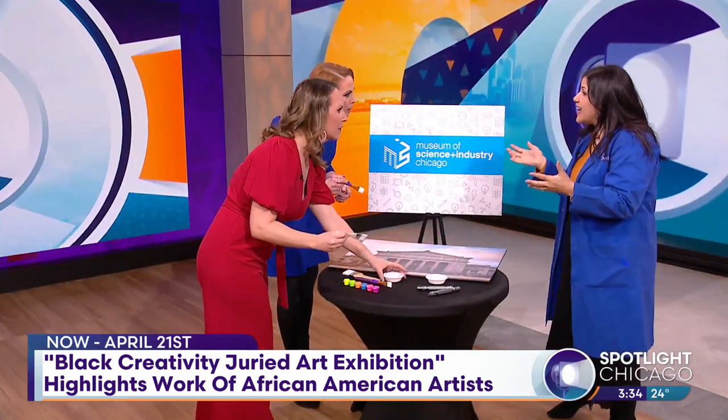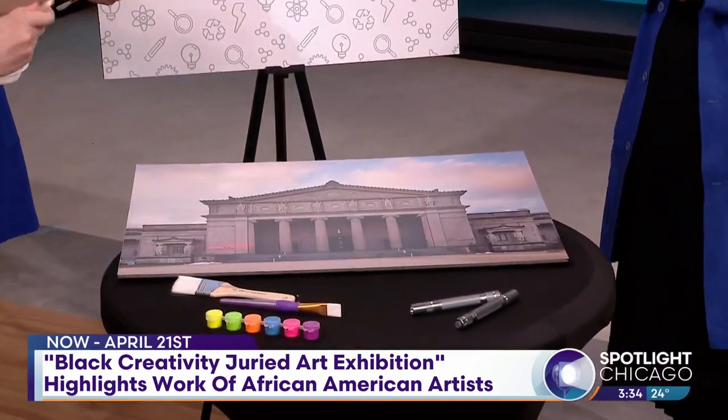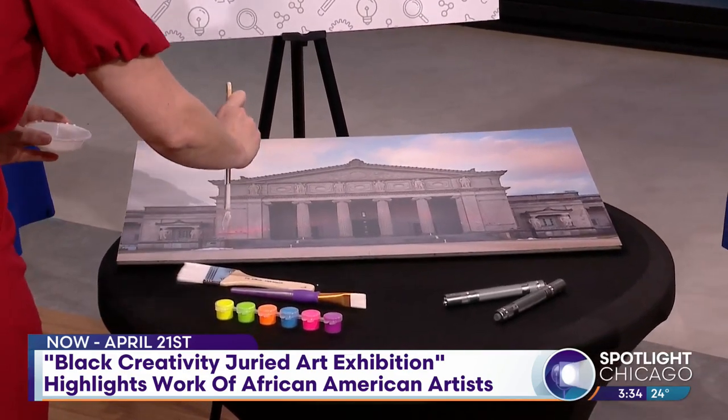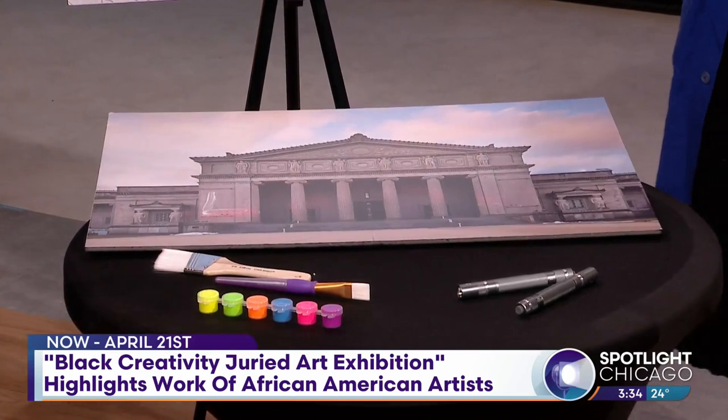It kicked off on MLK Day, and it'll be running through April 21st. It's free with your museum admission to attend. This was a one-day event, but you guys have a lot of other events coming up — the gala's coming up, and you've got a career day coming up.